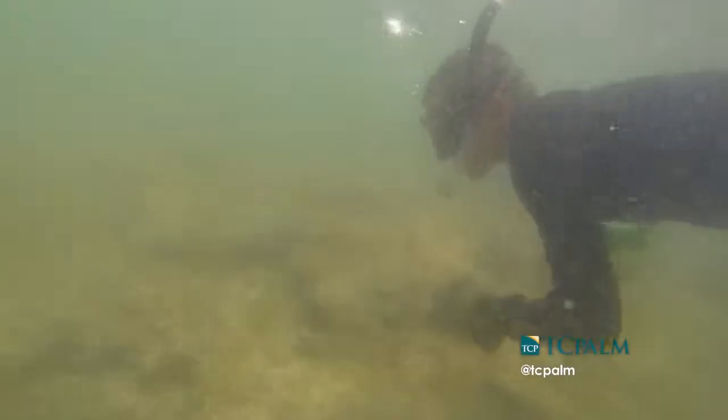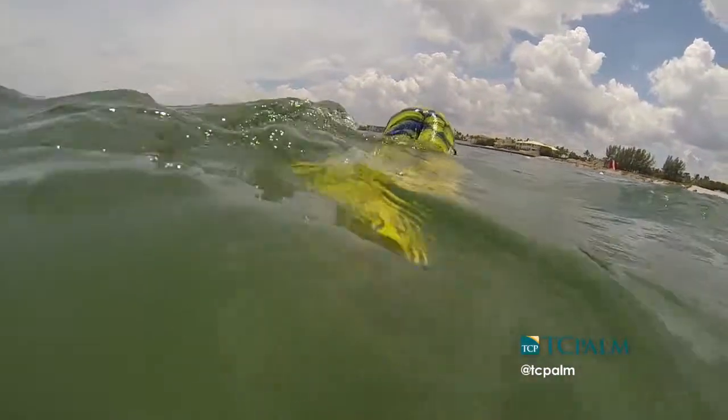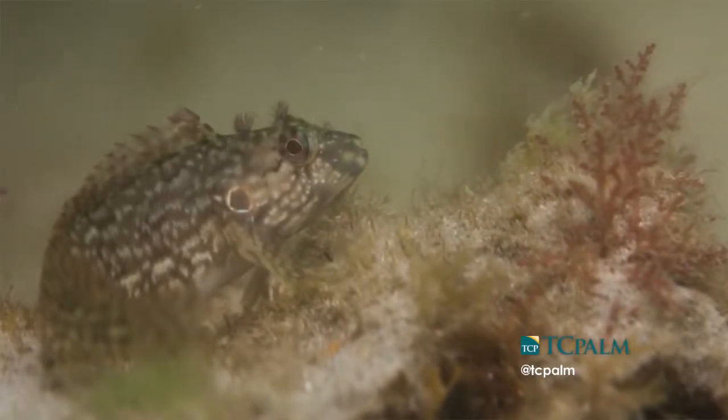The near-shore reefs are a great transition for fish that come out of the inlet and the lagoon and are making their way offshore. So it is really a transition from the estuary to the ocean for a lot of these species.